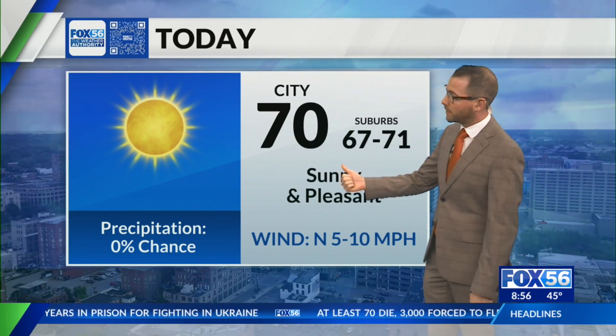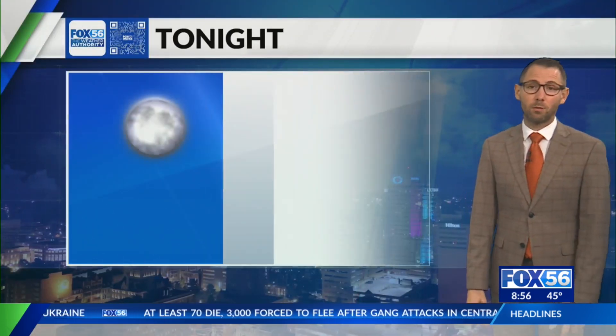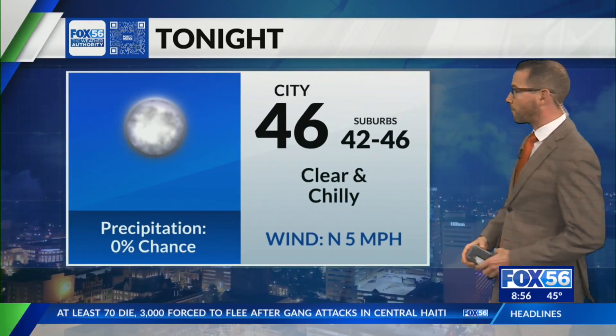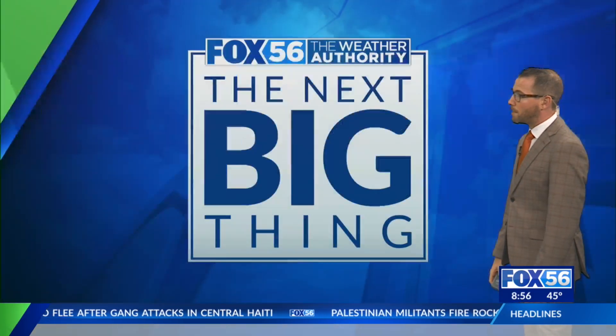That's good news. Upper 60s, low 70s, sunny and pleasant today. Tonight, another chilly one — so those chilly mornings and warm afternoons continue. By tomorrow morning, likely back in the low to mid 40s.